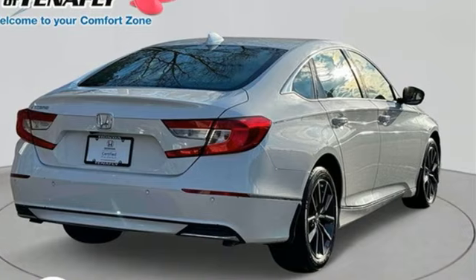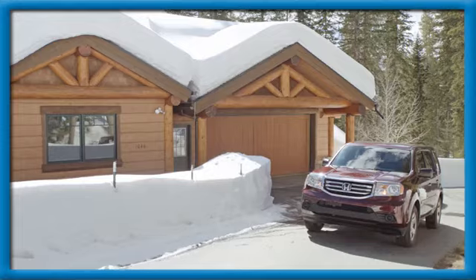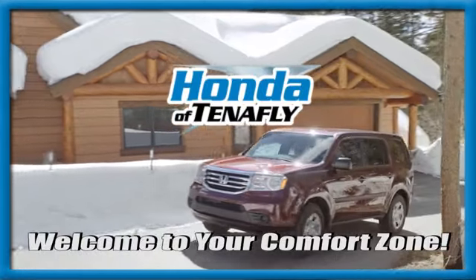Honda has a world renowned reputation for reliability. See it for yourself when you take it for a test drive. Welcome to your comfort zone.